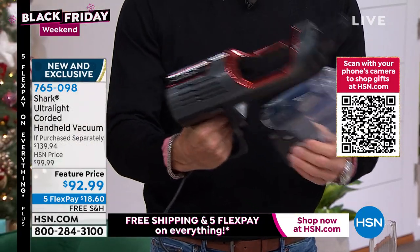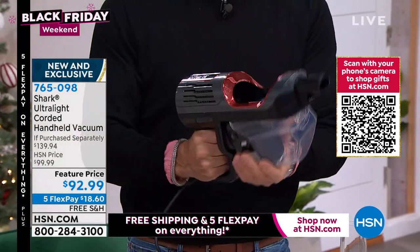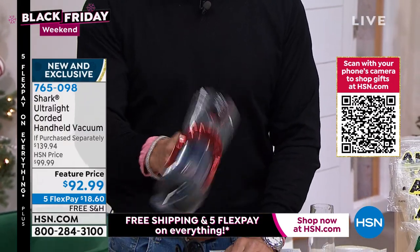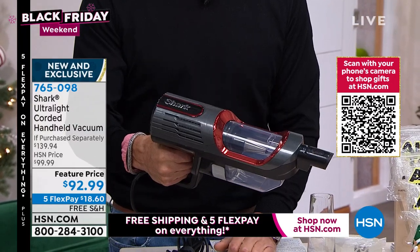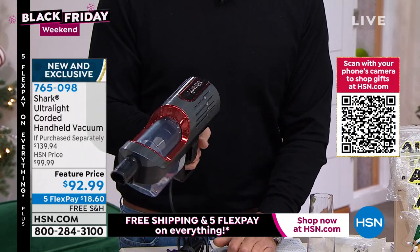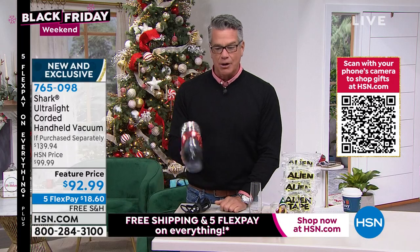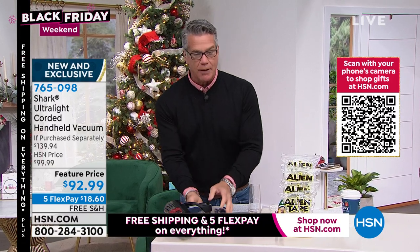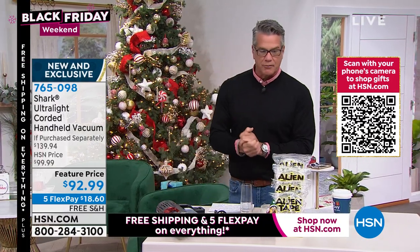The Shark has an extra-long cord, a nice big dust cup, and it's the perfect way to clean anything you need. Colors are available. It comes from Shark with free shipping and handling — only $18 on your credit card. A great gift for anyone who loves to clean. We're starting the show with Alien Tape.